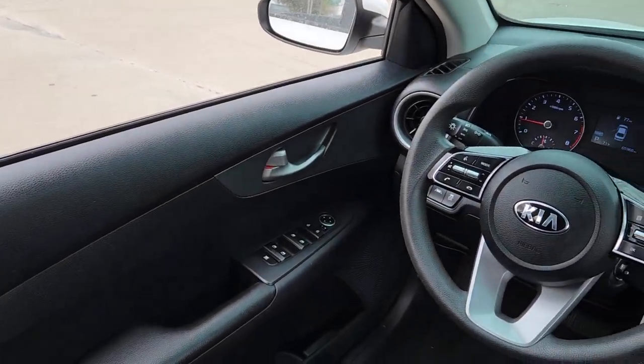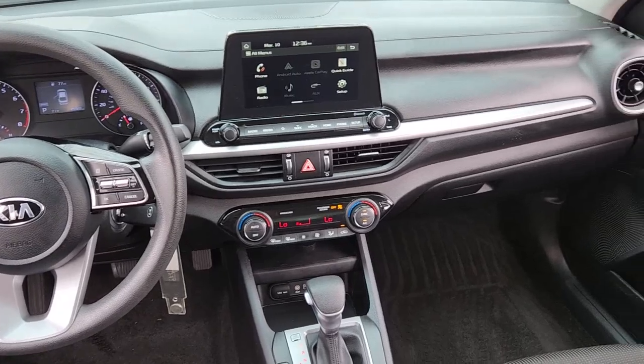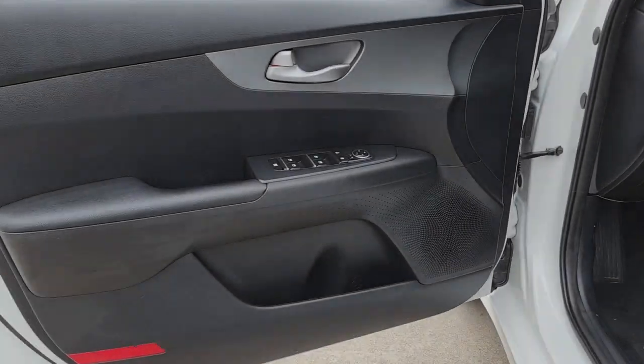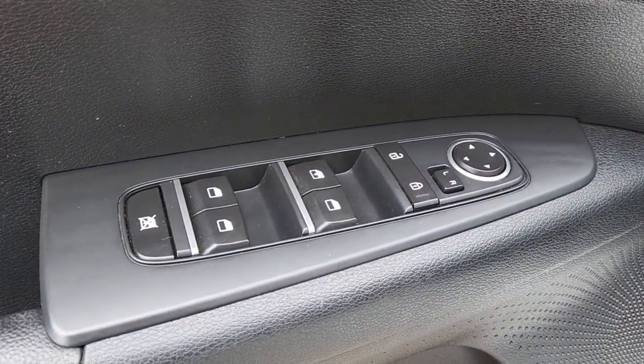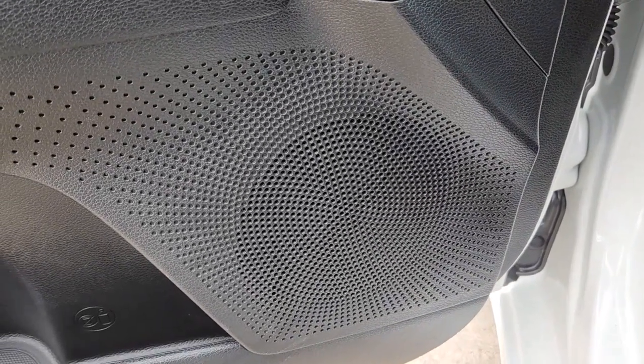The following are some of this vehicle's highlighted options: Apple CarPlay and/or Android Auto, keyless entry, backup camera, Bluetooth connection, aluminum wheels, alarm, steering wheel audio controls, electronic stability control, dual zone AC, and traction control.